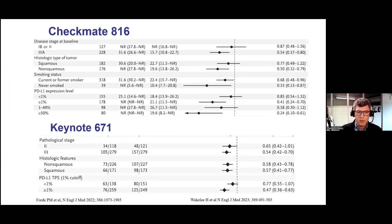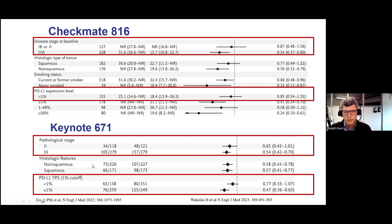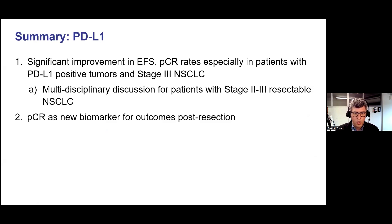When looking at the event-free survival of patients who benefited from each of these strategies, there were some similarities between the studies. Although the staging criteria was slightly different — 7th edition for 816 and 8th edition for 671 — it was clear that patients with stage 3 disease had the most benefit compared to patients with earlier stages. Patients whose tumors were negative for PD-L1 were the least likely to benefit and statistically had no improvement compared to chemotherapy, compared to patients with PD-L1 positive disease.